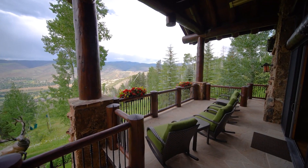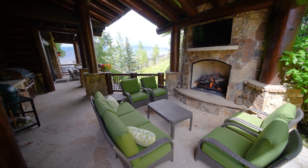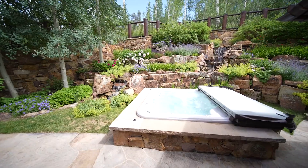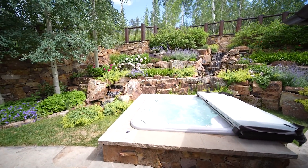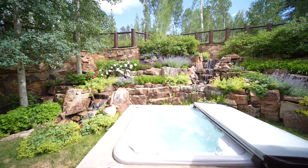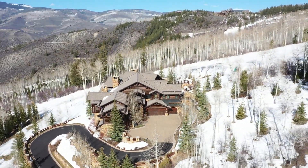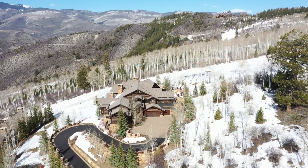The outdoor living spaces include a huge deck as well as an open-air living room where you can cozy up to the massive fireplace while enjoying the soothing sounds from the waterfall, or hop in the hot tub and relax after a thrilling day on the slopes. Within two chairlifts you can be at the bottom of Beaver Creek, ready to go explore some world-class skiing there as well.